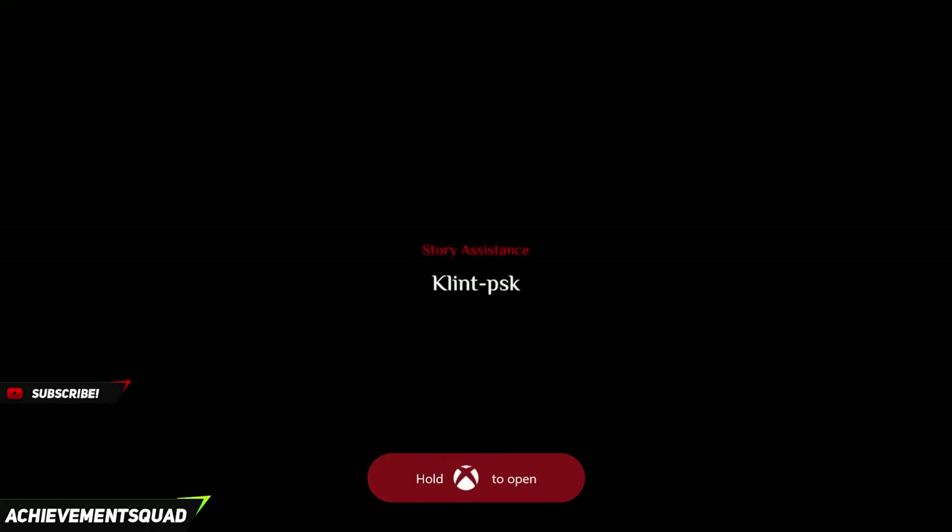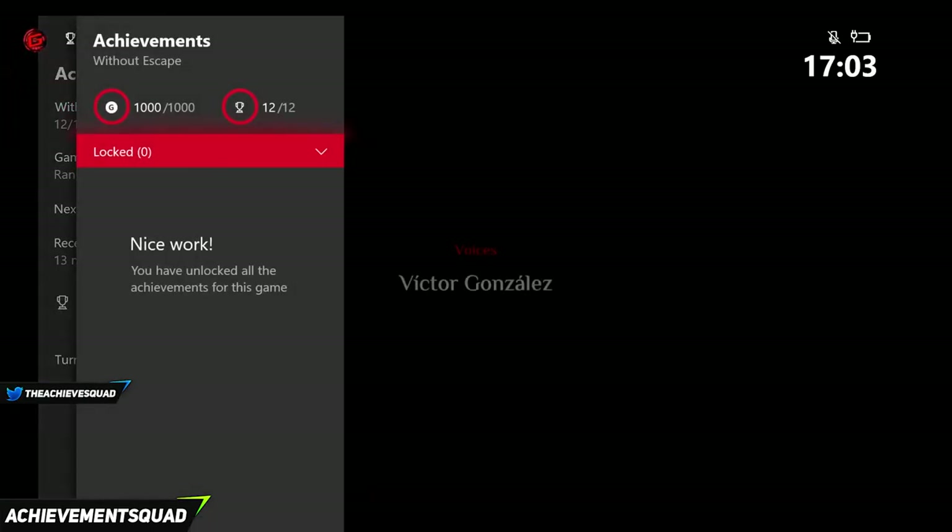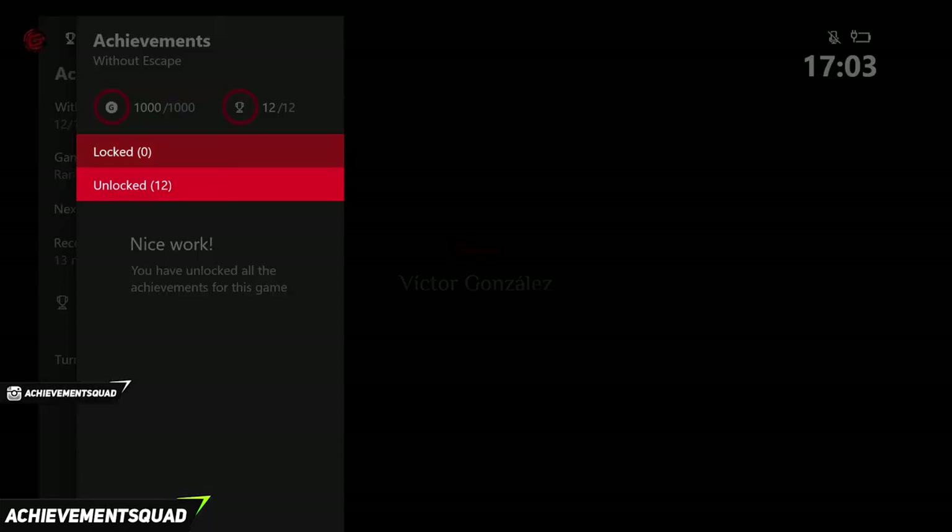I just had an issue with the last three achievements not popping before. If this happens to you, delete your game save and your achievements should pop. So that's it guys, this has been iBrennan from the Achievement Squad. Thanks for watching.